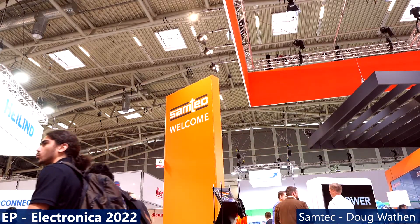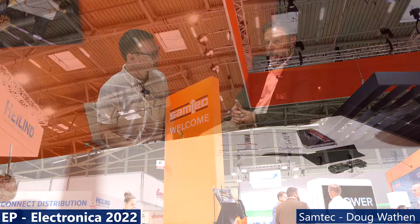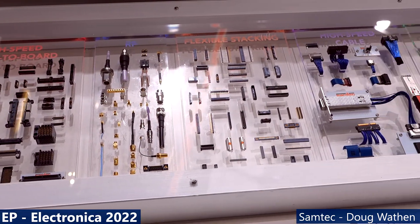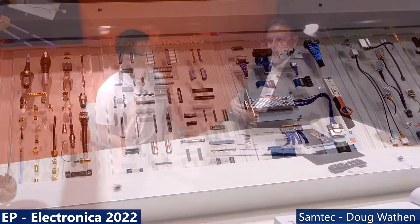Sure. Samtec at the core is connectors and cables. We're a manufacturer. We've been in business for over 40 years now. We started out as a kind of basic connectors with exceptional sudden service, as we call it. So we would ship things fast, answer the phone quickly, recover quickly - just do everything we could to help customers understand that we are the easiest connector company to do business with.